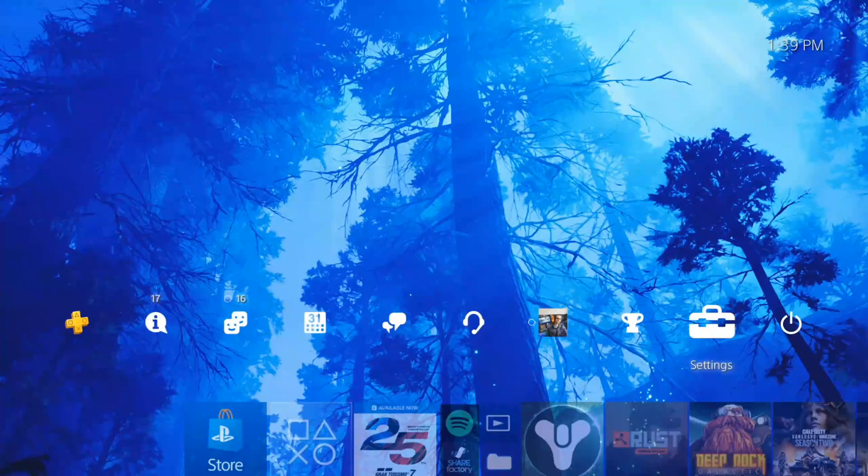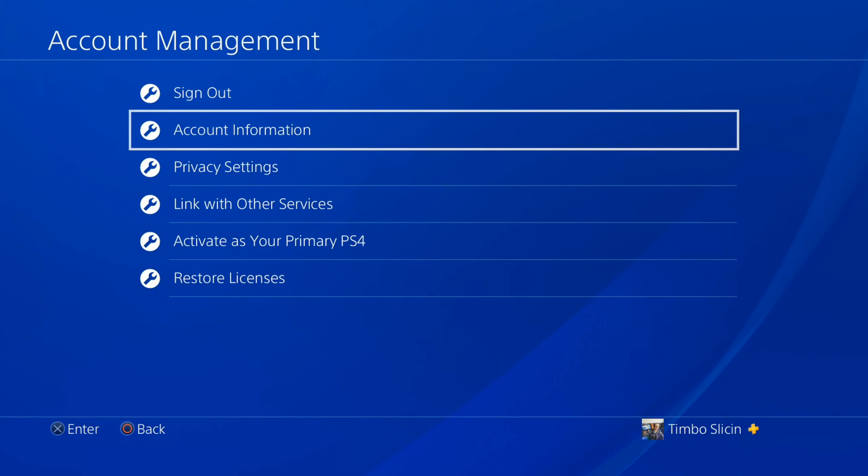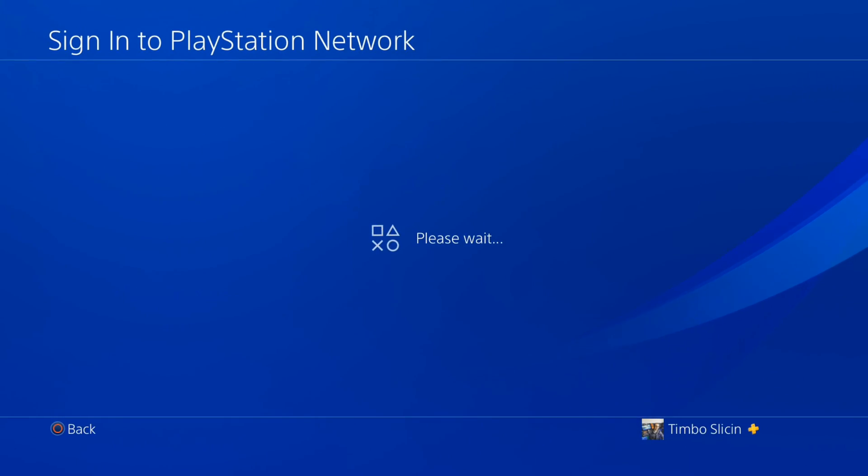But if you are having issues, go to Settings and select Account Management, then go to Account Information. At some point it's going to bring you to a screen where it says you have to type in your password with your email address — just like this, Sign into PlayStation Network, etc.